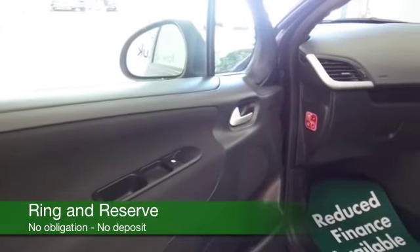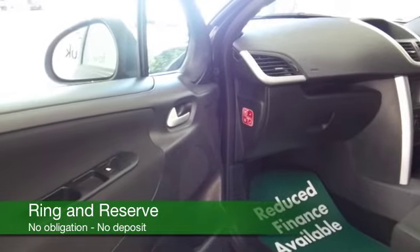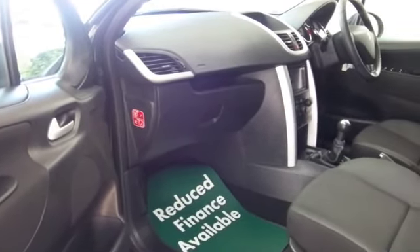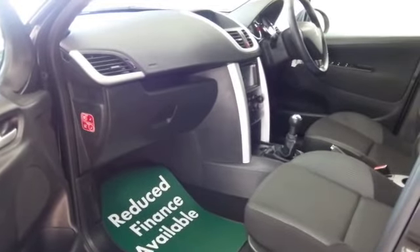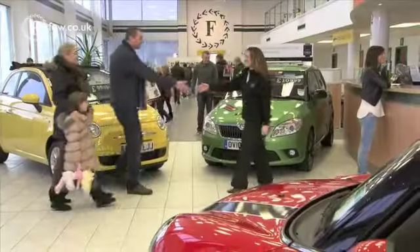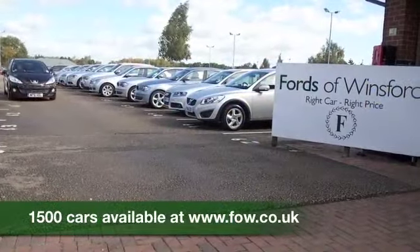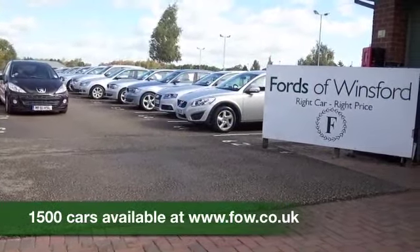So come and find out — why not give Jackie and our team a call in the call centre? They can answer any questions you might have about this car and even hold it for you for up to 48 hours. Bring your licence with you, have a test drive, and discover this great car for yourself at Fords of Winsford.